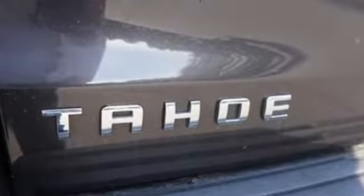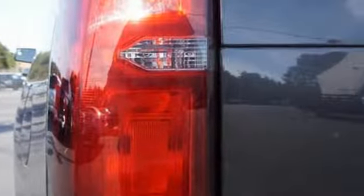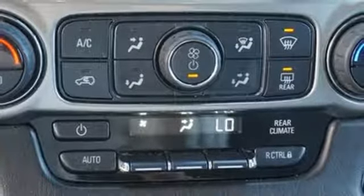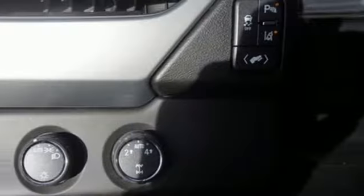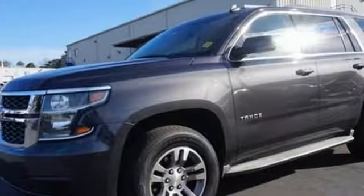Streaming audio, power heated mirrors, front heated leather bucket seats, rear parking sensors, Wi-Fi hotspot, dual zone climate control, automatic transmission, aluminum wheels, electronic shift on the fly, and V8 engine.